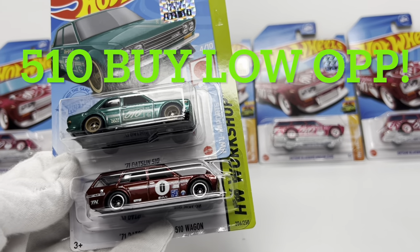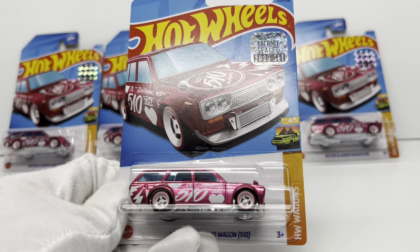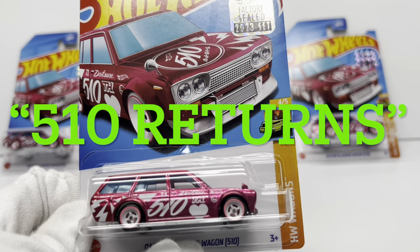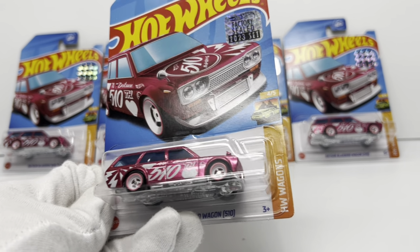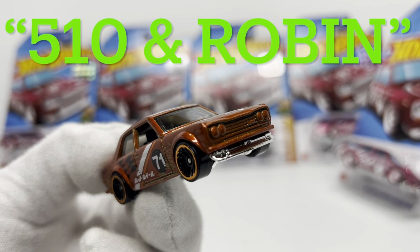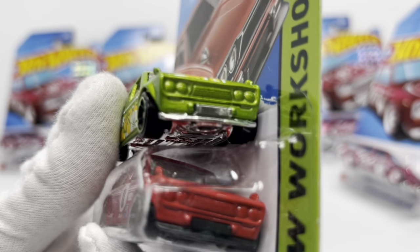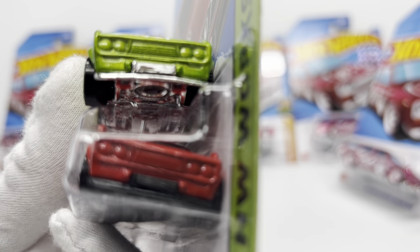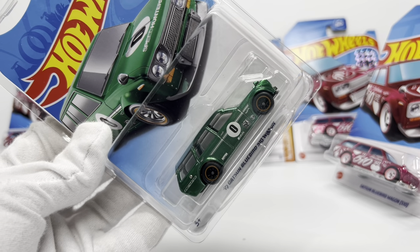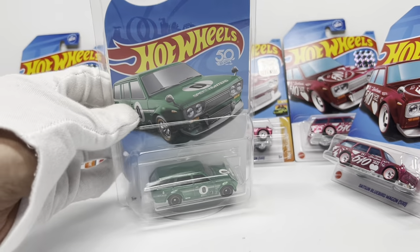Datsun 510s have truly dropped in value and are trending downwards, but in all honesty I feel like with the values down, this is the perfect time to load up on the 510. Why do I think the Datsun 510 would make a great investment piece and a buy-low opportunity? First and foremost, we know the Datsun 510 wagon Super Treasure Hunt returned as a super, so now there are two Super Treasure Hunt variations out there. We also know that the Datsun 510 wagon has a great sidekick in the Bluebird coupe, and it's a two-faced casting with well-known variations — either a smooth grill or a mesh grill.